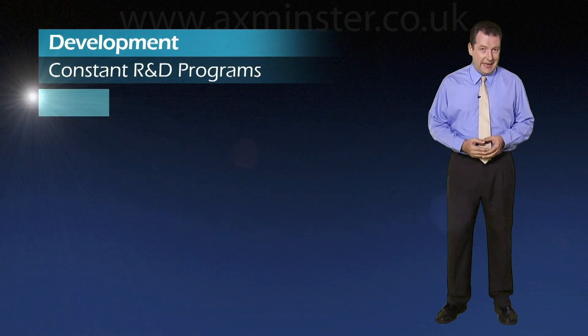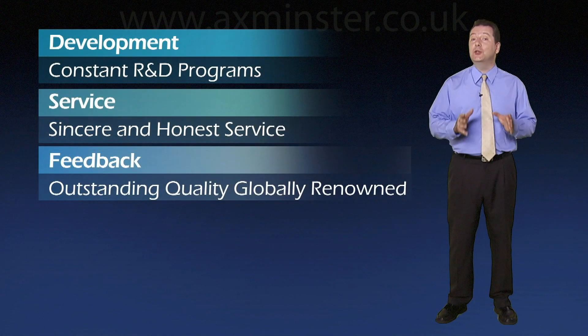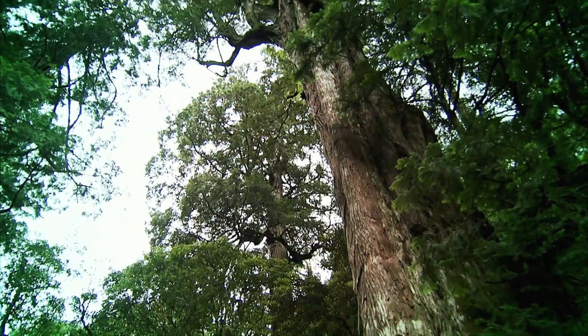Swan is already investing heavily in the development of ever greener products and technologies and will continue to increase this investment in the future.